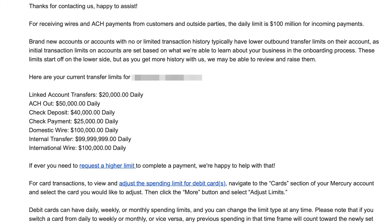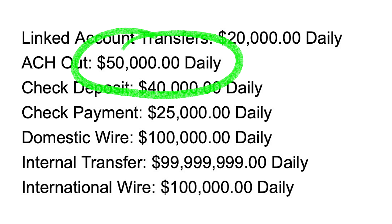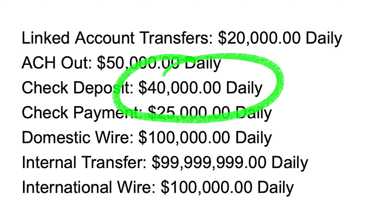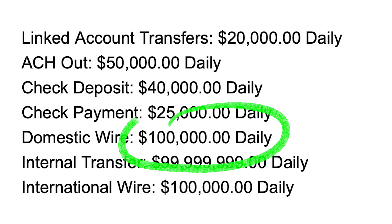For brand new accounts with no or limited transaction history, the outgoing limits are: $50,000 daily via ACH out, $40,000 per day for check deposit, $25,000 per day for check payment, and $100,000 per day for domestic wire.